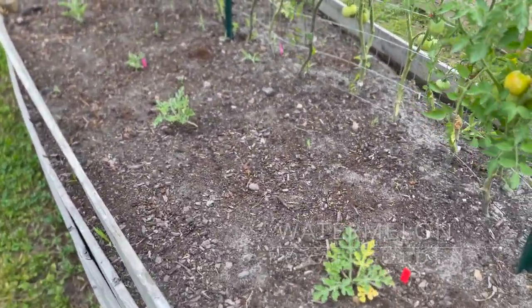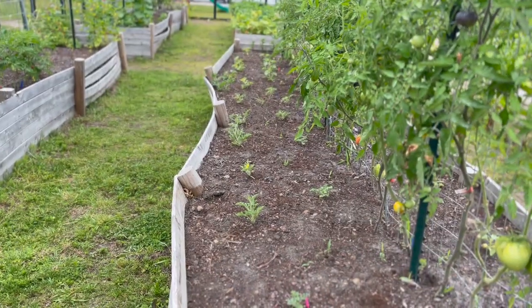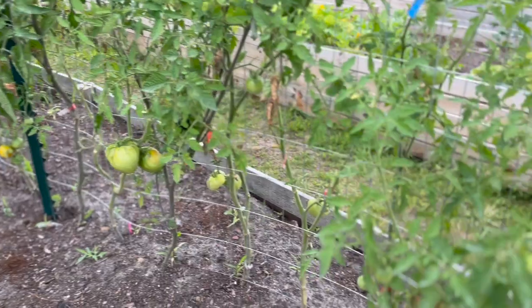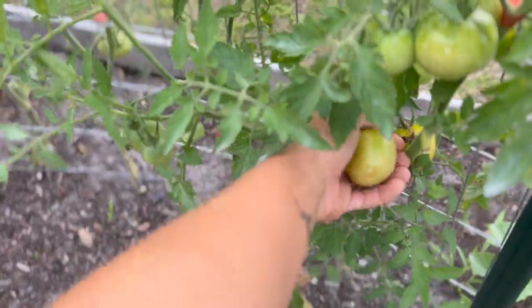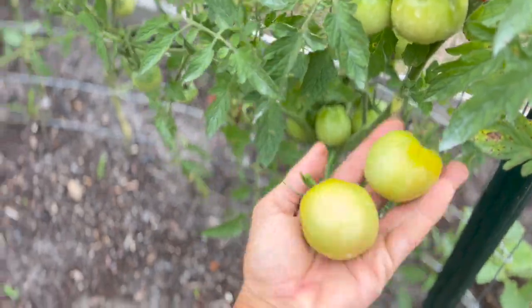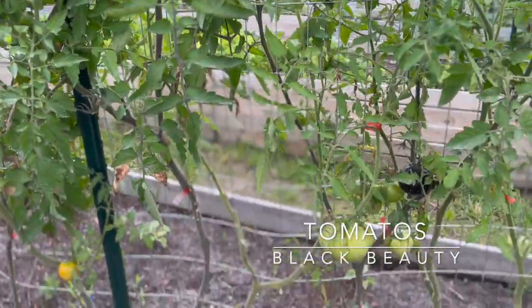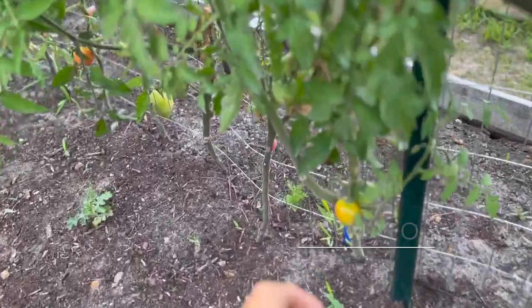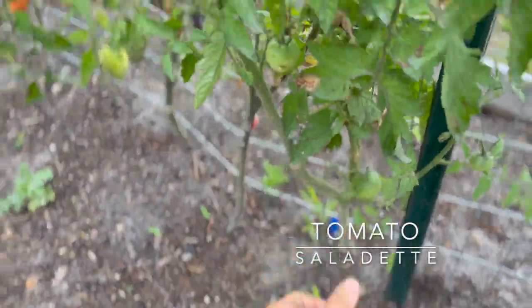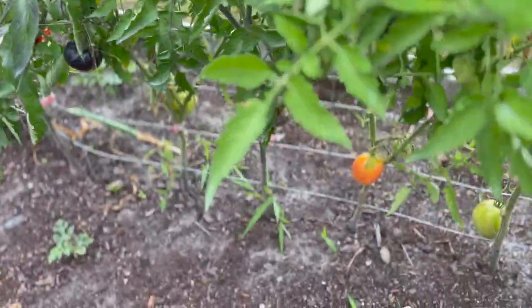Continuing into this next bed up here in the front, we have some royal golden watermelons—these have kind of started to take off a little bit this week, the plants are a lot bigger. In through here we have black beauty tomatoes, beefsteak tomatoes, and little cherry saladette tomatoes—all sorts of different tomatoes. If I come across a label I will let you know specifically what it is.